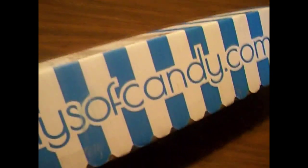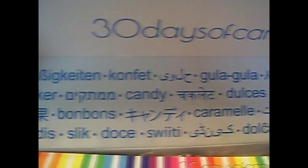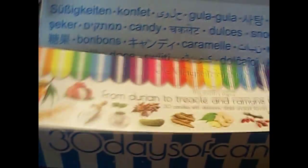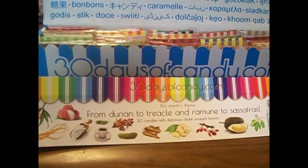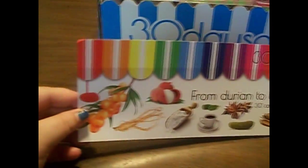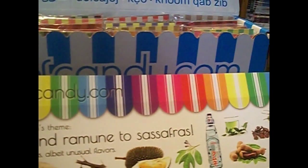Okay, I'm excited. Opened the box. And like last month, there's the words up here in different languages for candy. Okay, here's the very long thing, just as long as the box. And the theme is from durian to treacle and ruminate to sassafras. Like I said, I recognize a couple of these things, like coffee and pickle. Coconut perhaps? And I see ruminate. And it looks like a peanut and peppers. A lot of it I don't know what it is.